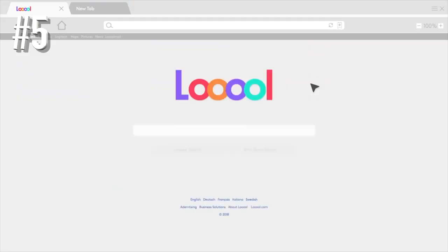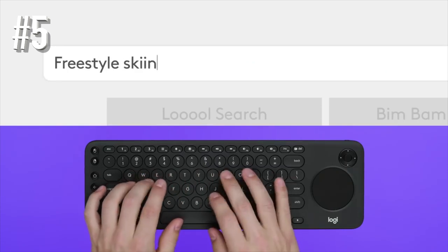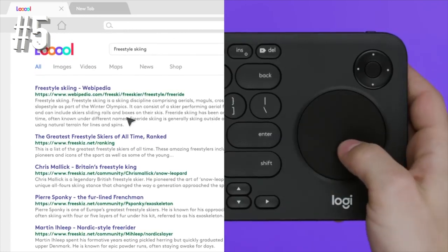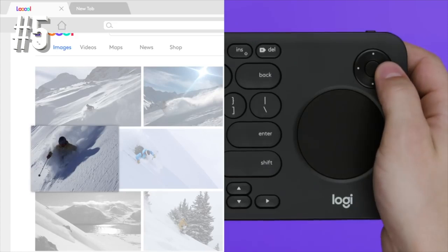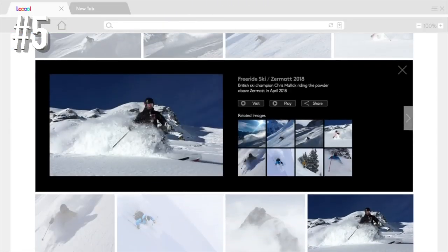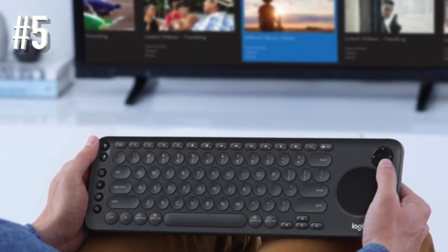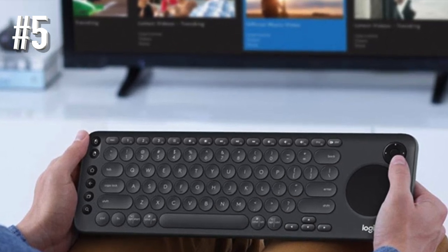Measuring 14.4 by 4.6 by 0.8 inches, this keyboard is not as large as a regular full-size keyboard, but it's perfect for typing nevertheless. It's fully compatible with Samsung SUHD, UHD, Tizen 2016 or newer; LG OLED, SUHD and UHD, WebOS 2016 or newer; Sony Bravia UHD; and Android TV 2016 or newer.